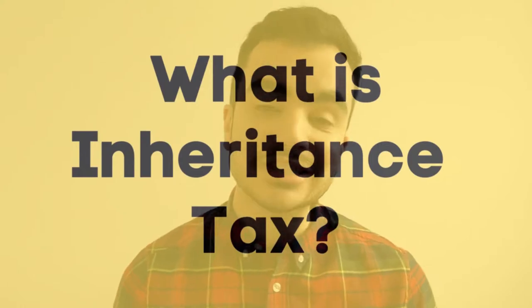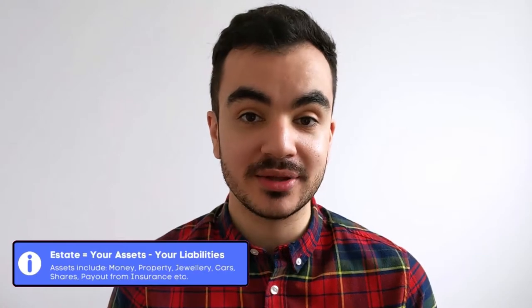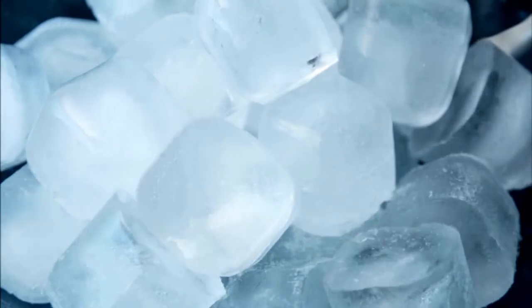Inheritance tax is a tax on a person's estate when they pass away. The current standard rate is 40%, charged above the allowance threshold which currently stands at £325,000. For example, if we have an estate worth £600,000, the first £325k will be tax-free and inheritance tax will be charged on the remaining £275,000, resulting in a bill of £110,000.